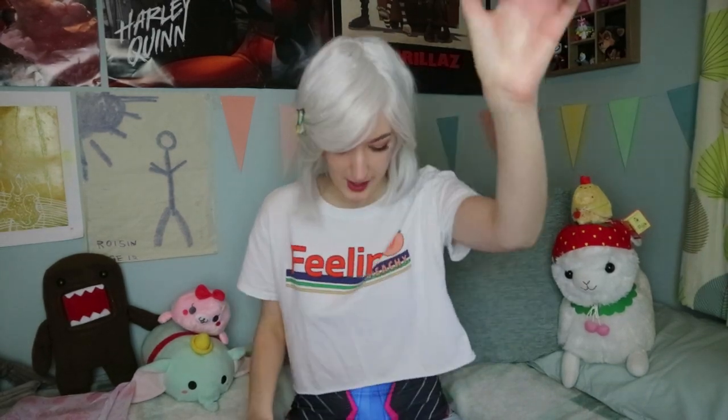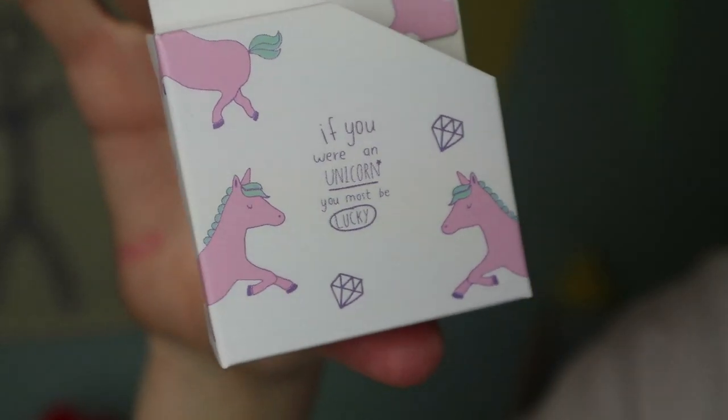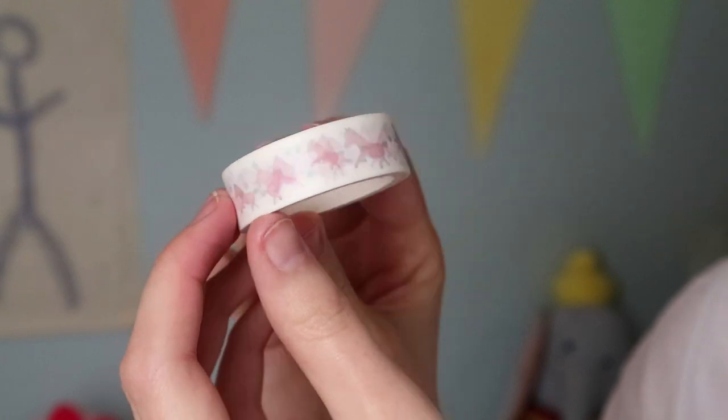The next thing that was in my box is more deco tape — unicorn washi tape. She has really funny bad English on it: 'If you were an unicorn you most be lucky.' I love it. Seriously really freaking cute. This has little cute unicorns on it and shows you the pattern on the back — just little running unicorns. It is 1.5 cm by 5 meters.